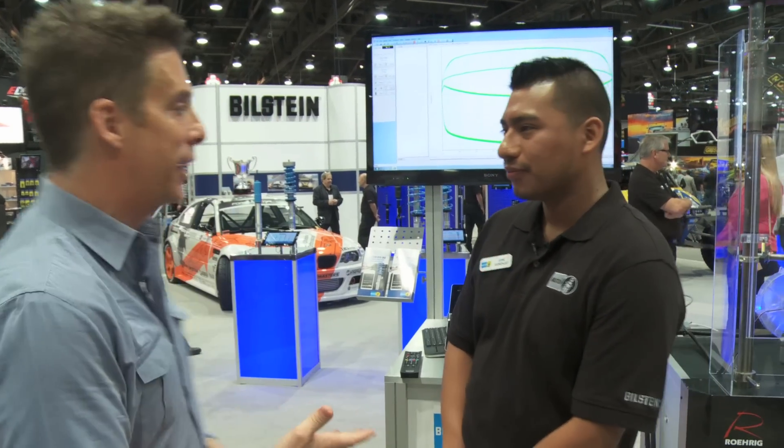Welcome to SEMA 2013. My name is Clarence Barnes. We're hanging out here at Bilstein to check out their new Bilstein IRC. This is a very cool app as well as a tuning capability that Bilstein's bringing in for 2014. Jose is here. What is new with this?